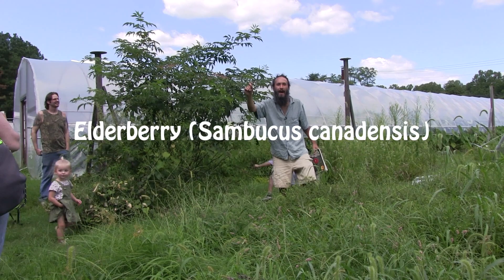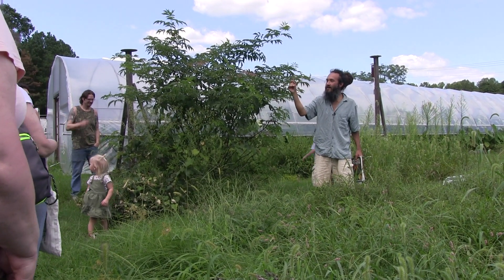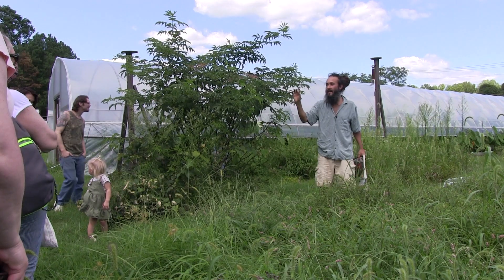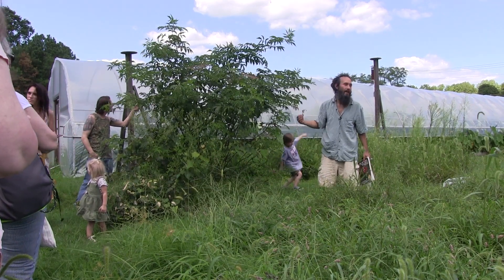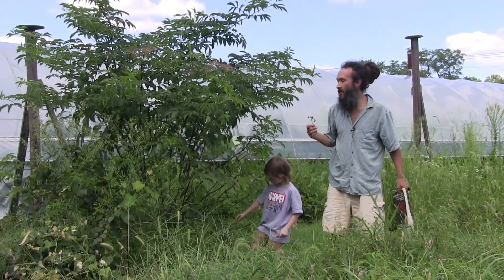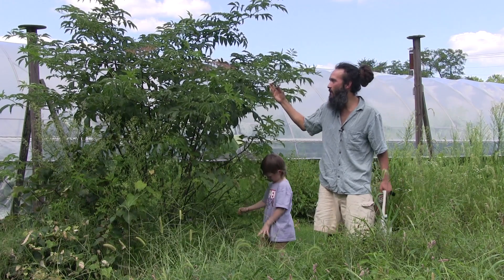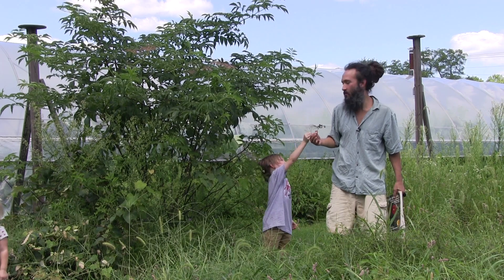Elderberry is way up there on my list of number one plants for everybody in the mid-Atlantic to be connecting with, aligning with, and helping to promote and propagate. This is just an absolutely incredible plant. I think that 'elder' is a very appropriate name for it, because this is a very wise being that is capable of adapting to all kinds of different situations.